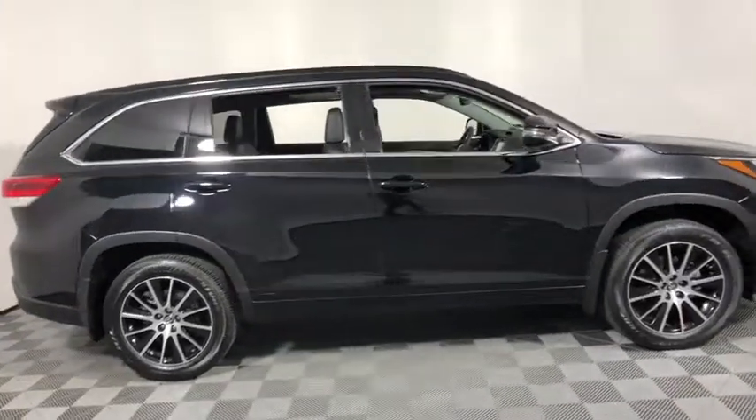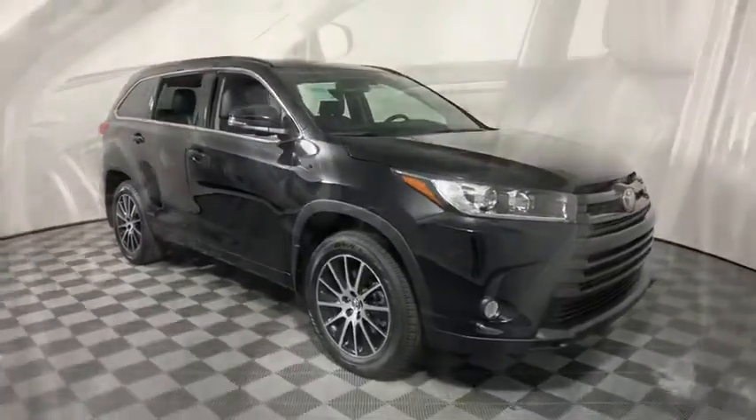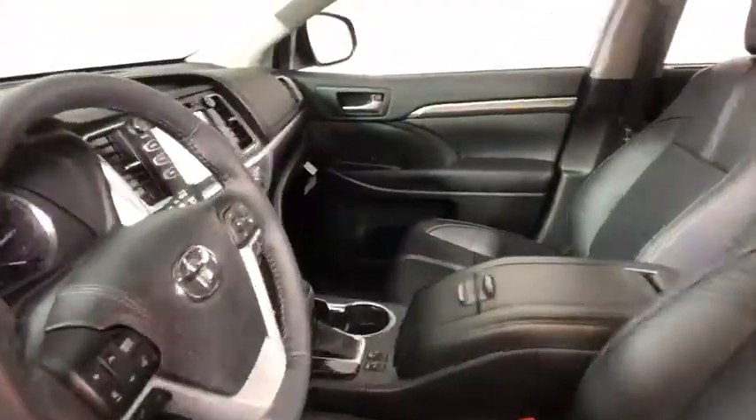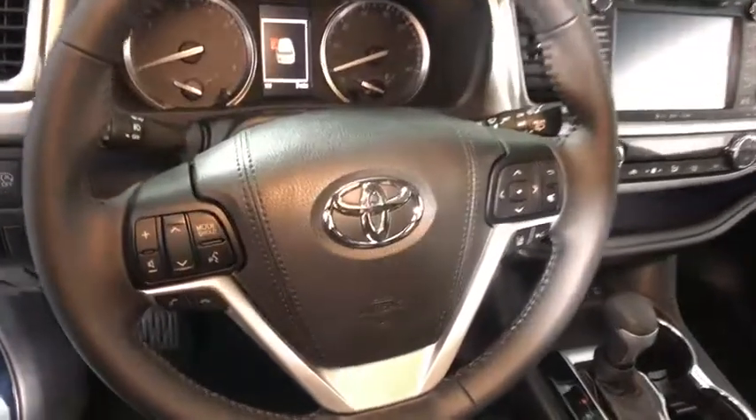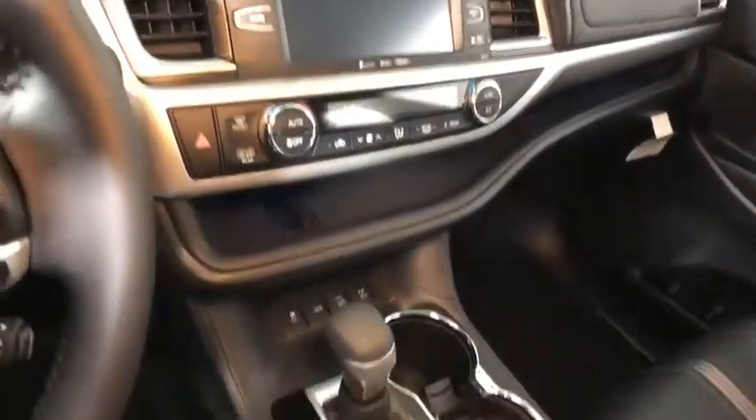2018 Toyota Highlander. The Highlander is the SUV that's thought of everything. The Highlander offers seating for up to seven and features Toyota's innovative center stow design. The second row bench seat folds away, leaving a pair of captain's chairs.